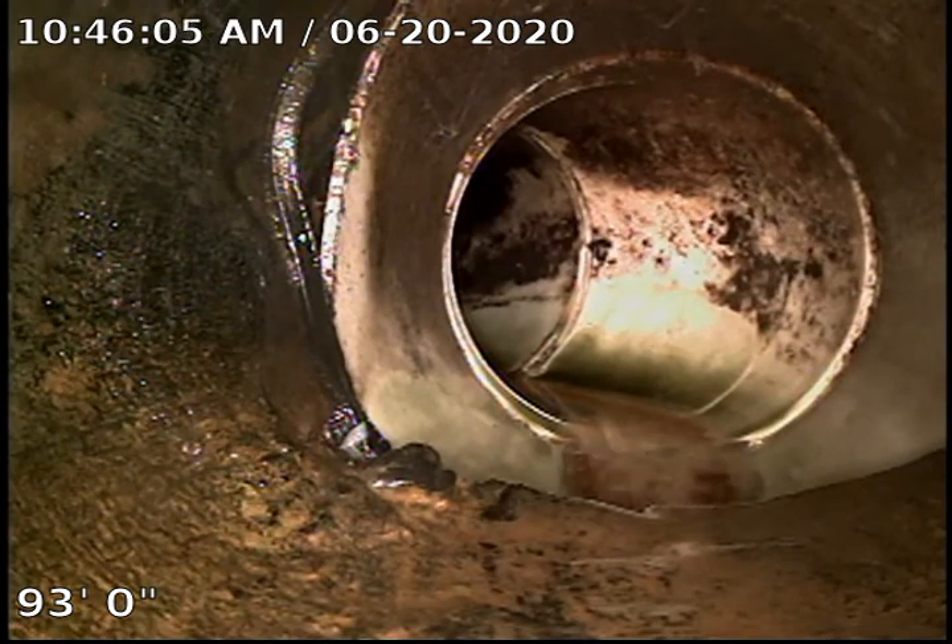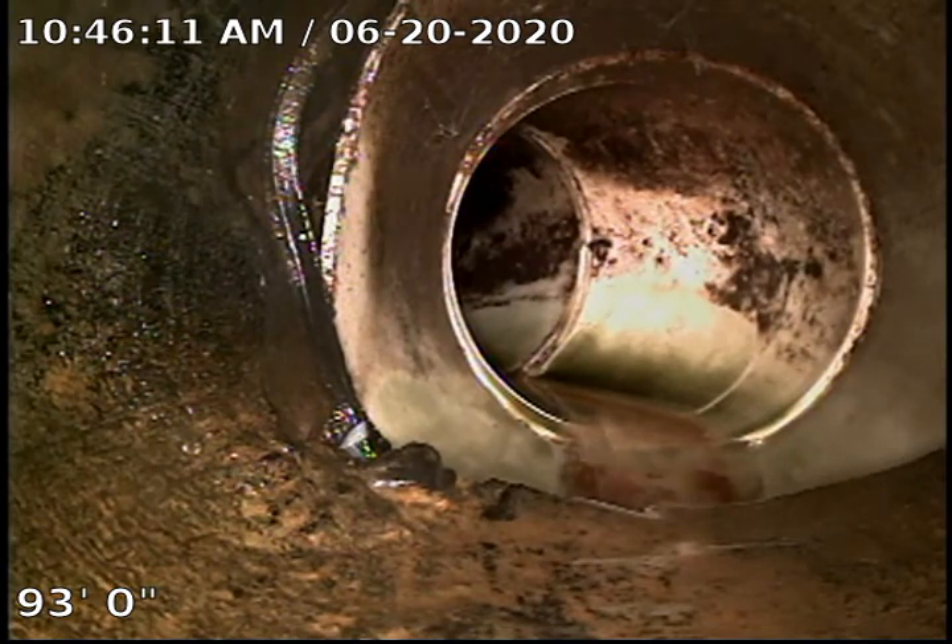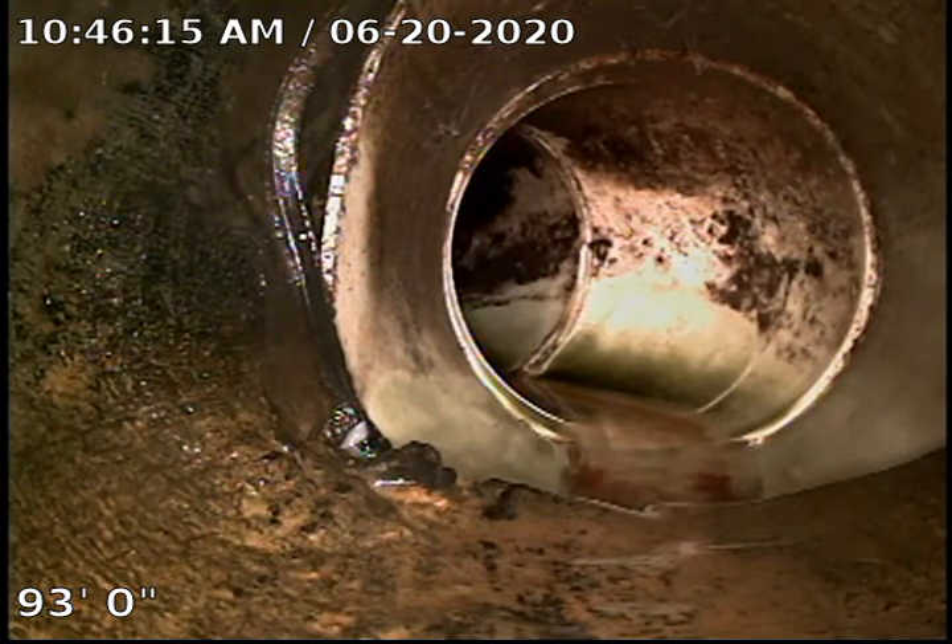Hi, this is Chandler with Bull Ridge Plumbing. We are up in Montana today at 100 Dyer Lane, looking at the Gallatin Canyon sewer system, just seeing what it looked like.